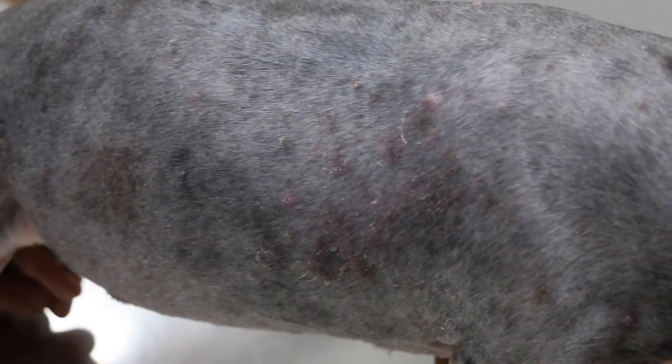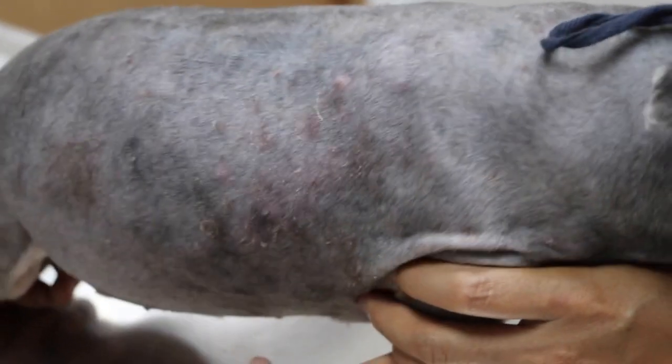May 21, 2014. This silky terrier, 13 years old, female, had skin disease for the last two years. The owner had treated it herself, and the skin disease did not recover, so she brought it here today.